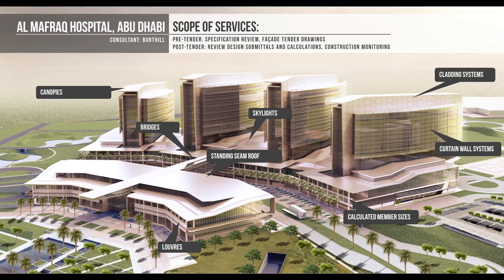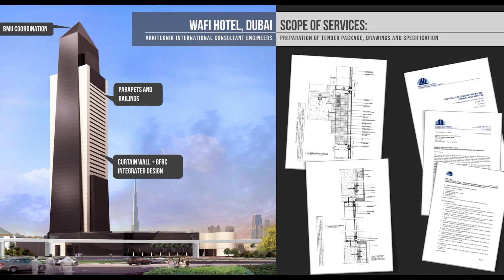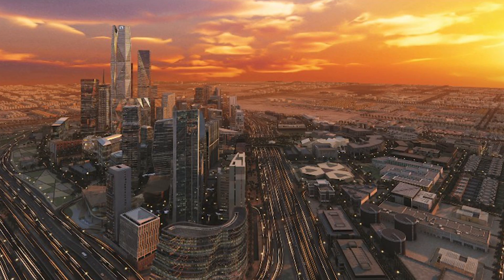We've been involved in many important projects, such as Mafraq Hospital, the Gate District, Wafi High-Rise Hotel, King Abdullah Financial District, and the Qatar National Museum.